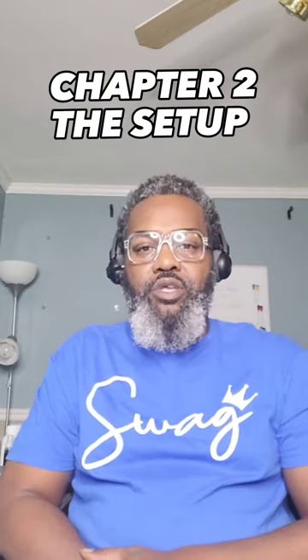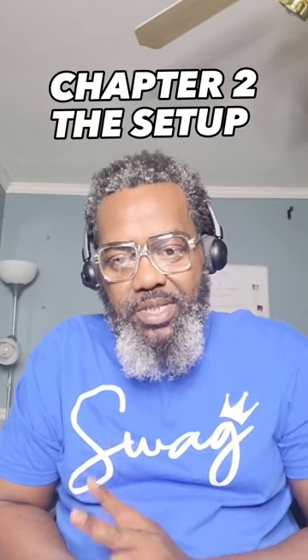Greetings from Willie T's. In this episode, we're going into step two of starting your own apparel brand: The Setup. Let's get started.